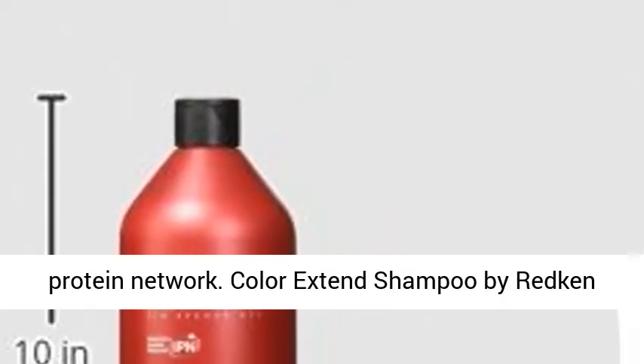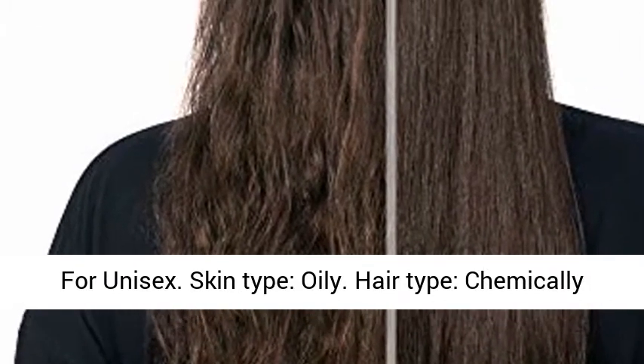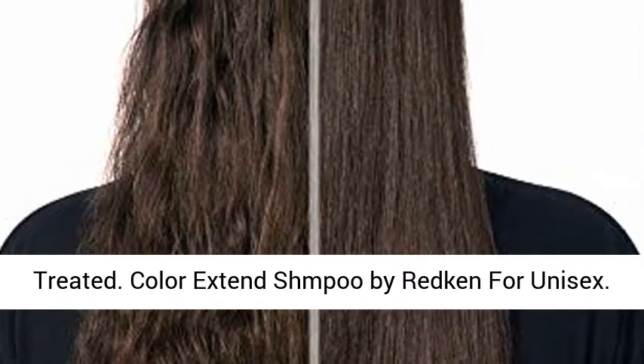Color Extends Shampoo by Redken for Unisex. Skin Type: Oily. Hair Type: Chemically Treated.